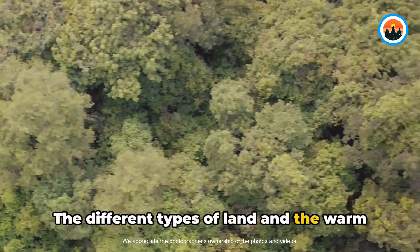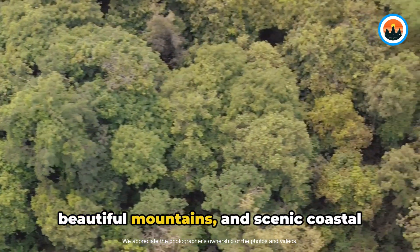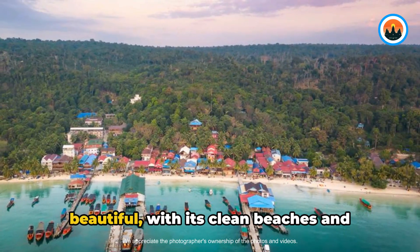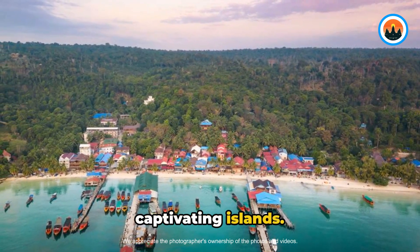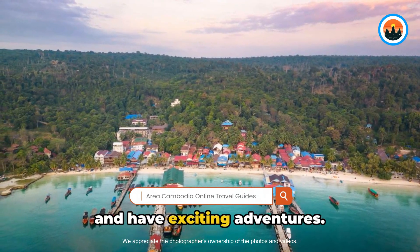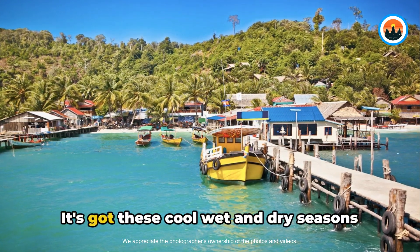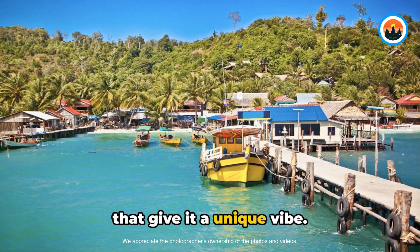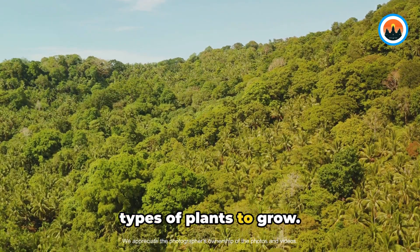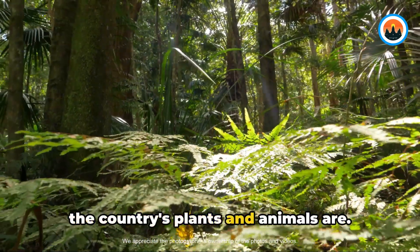The different types of land and the warm weather make Cambodia a special place to visit. Cambodia has a mix of flat areas, beautiful mountains, and scenic coastal regions. The coastline is incredibly beautiful with its clean beaches and captivating islands. Cambodia also has a tropical climate with cool wet and dry seasons that give it a unique vibe. Along with the country's fertile soil, this climate makes it perfect for many types of plants to grow, from beautiful forests to wide grasslands.